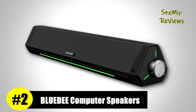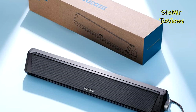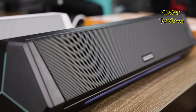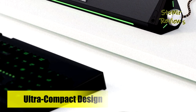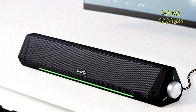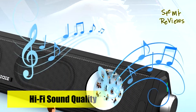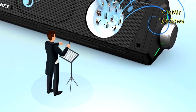BlueD, a renowned brand, has impressively secured the second position on our esteemed list with its exceptional computer speakers. These speakers feature dual drivers and dual diaphragms, delivering flawless performance for high-pitched tones and deep bass, resulting in an immersive audio experience. The utilization of anti-magnetic technology effectively suppresses static noise, enhancing the sound's vividness and offering a fantastic dynamic audio encounter. The speaker's avant-garde design is complemented by gentle light strips, adding an aesthetic touch to your listening experience. BlueD's speakers provide versatility in audio sources with both AUX and Bluetooth 5.0 compatibility, granting you a wider range of choices for your preferred audio input.